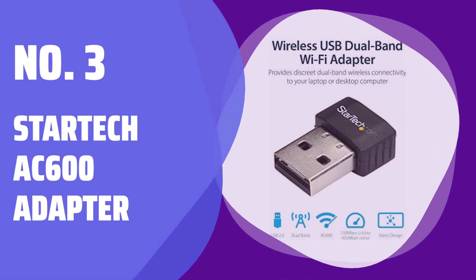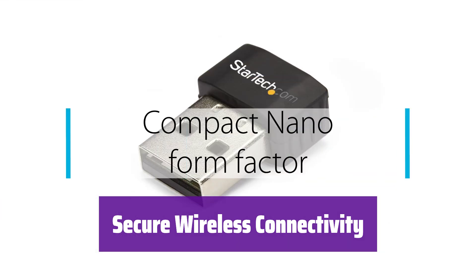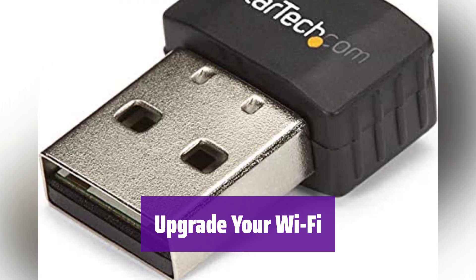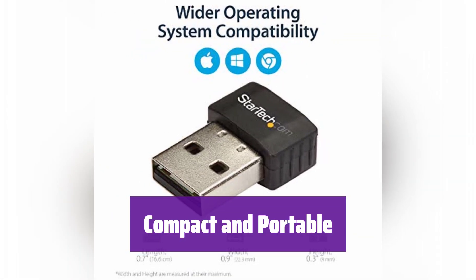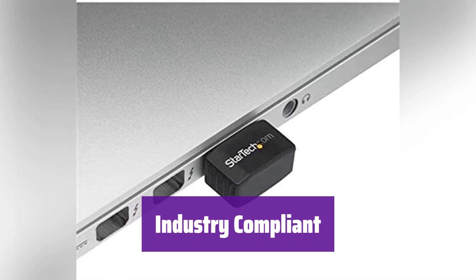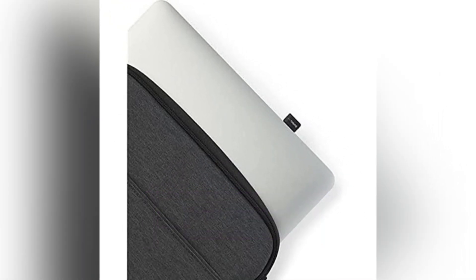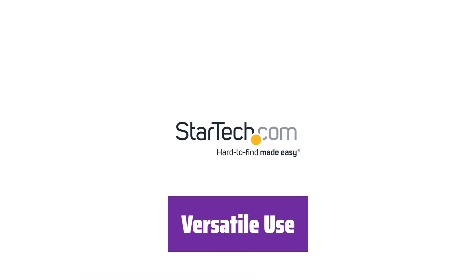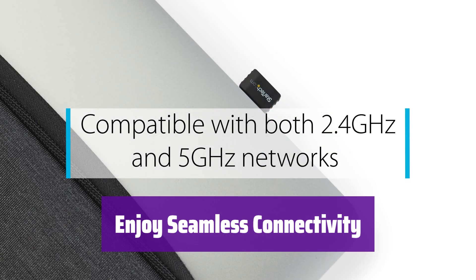Number 3: the StarTech AC600 Adapter. It provides reliable dual-band wireless network connectivity to your laptop, tablet, or desktop. Enjoy a stable and secure connection wherever you go. It supports maximum data rates of up to 433 Mbps on the 5 GHz band and up to 150 Mbps on the 2.4 GHz band. Its compact design makes it perfect for travel — small enough to take anywhere without adding bulk to your bag. It's IEEE 802.11a/b/g/n/ac compliant and supports WEP, WPA, and WPA2 wireless security protocols. Supporting USB 2.0, it easily adds Wi-Fi networking to your desktop without needing an internal expansion. With this adapter, you can connect to your wireless network easily and reliably.